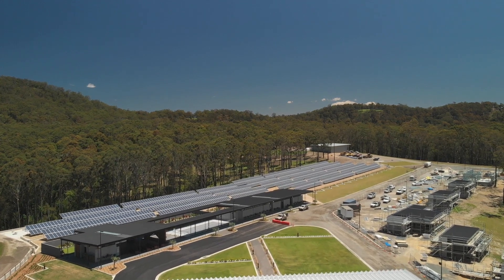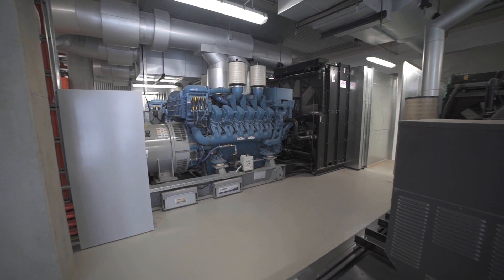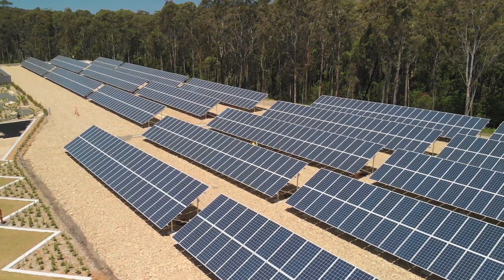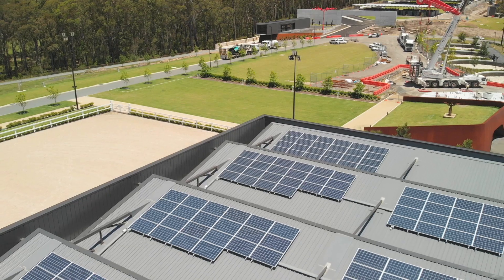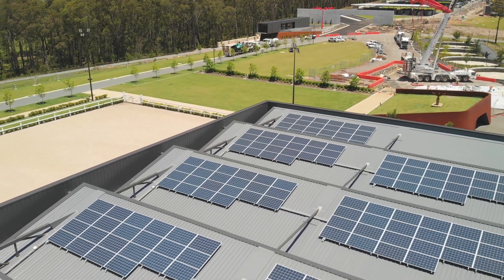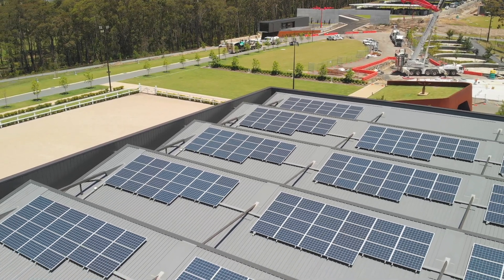A hybrid power system installed behind the meter, comprising of diesel generators, photovoltaic panels and batteries, was proposed as the solution to supplement the mains capacity during events and to operate as a backup power supply should the mains become unavailable.